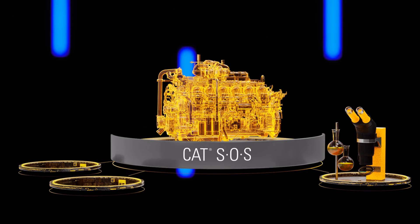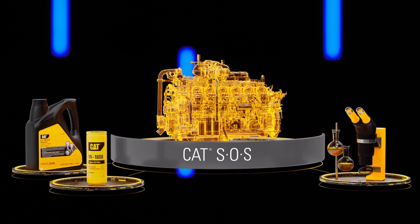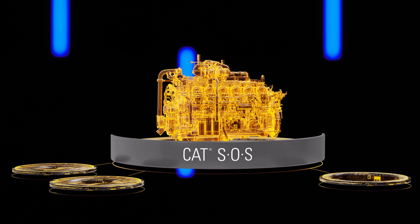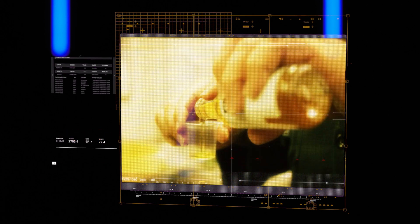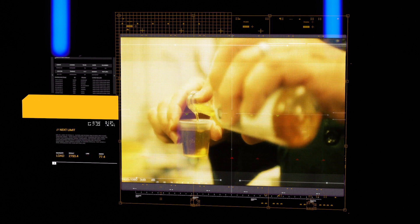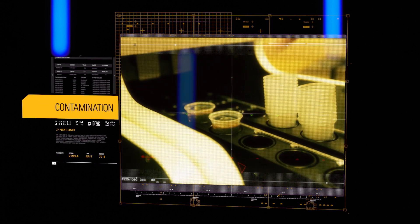With CAT SOS, or CAT Scheduled Oil Sampling, the program has been around for 50 plus years. What that means is the knowledge and expertise that Caterpillar brings to this is beyond anybody else. They understand the intricacies of all the different parameters that they're looking for when it comes to contamination.